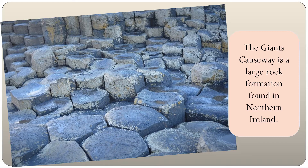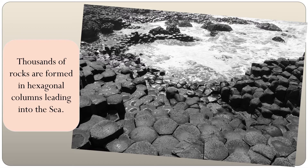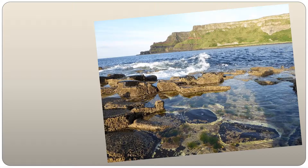The Giant's Causeway is a large rock formation found on the coast of Northern Ireland. Thousands of rocks are formed in hexagonal columns leading into the sea. The same rock formations can be found 25 miles away across the Northern Sea on the coast of Scotland, known as Staffa Island.